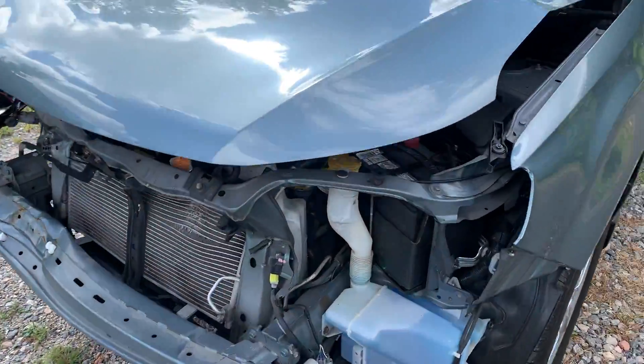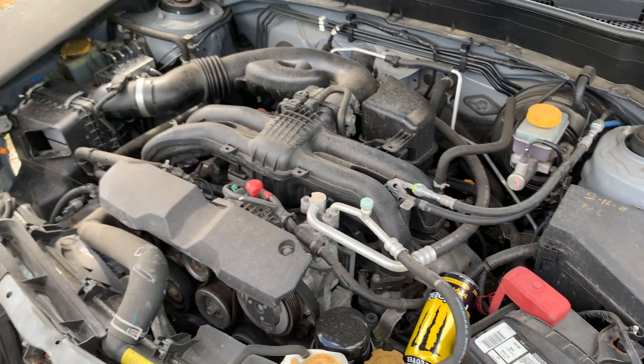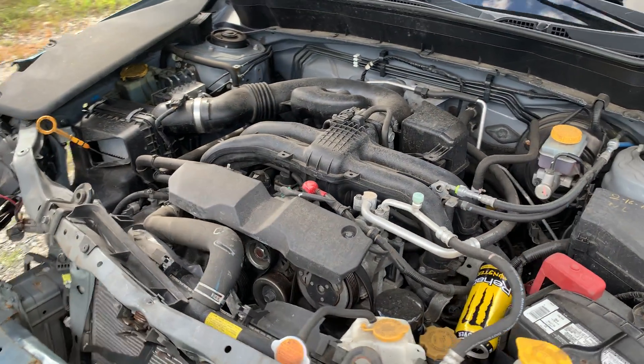Hit here in the front end. 2.5 liter engine sounds real nice, runs great.